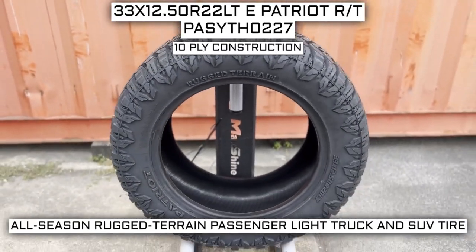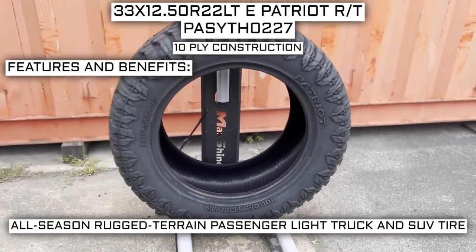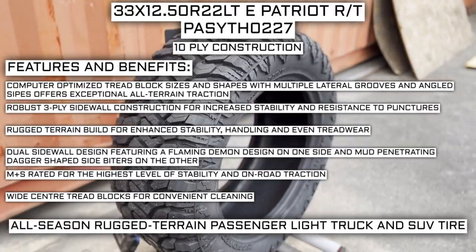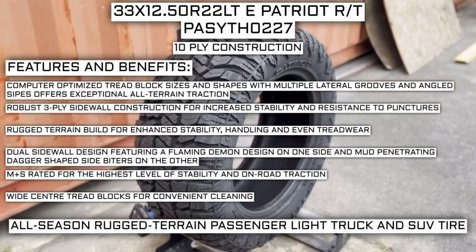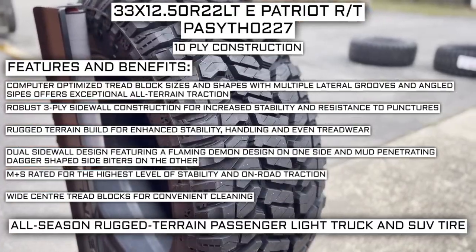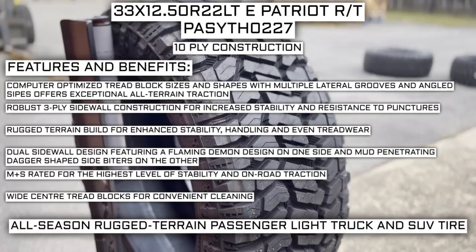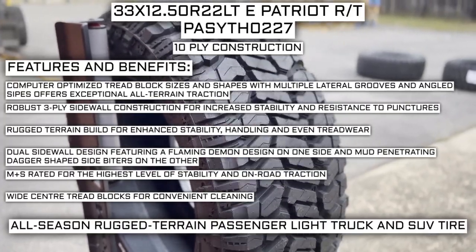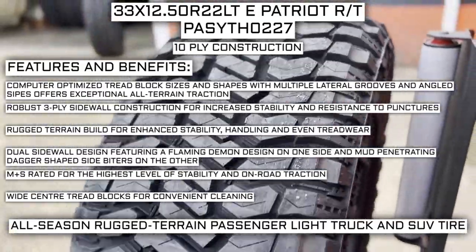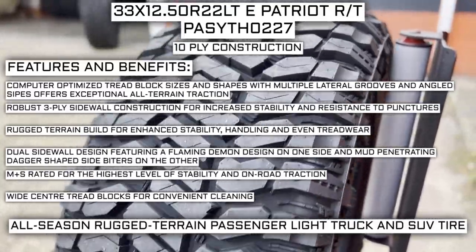This tire has a 10-ply construction. Manufacturer-listed features include computer-optimized tread block sizes and shapes with multiple lateral grooves and angled sipes for exceptional all-terrain traction. It also features robust three-ply sidewall construction for increased stability and resistance to punctures, rugged terrain build for enhanced stability, handling, and even tread wear, dual sidewall design featuring a flaming demon design on one side and mud-penetrating dagger-shaped side biters on the other, mud and snow rated for the highest level of stability and on-road traction, and wide center tread blocks for convenient cleaning.